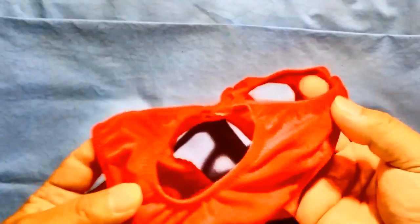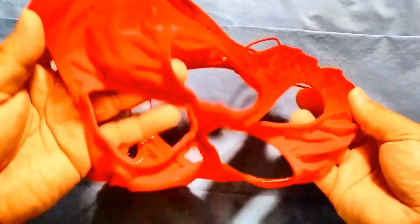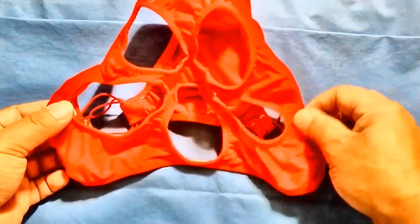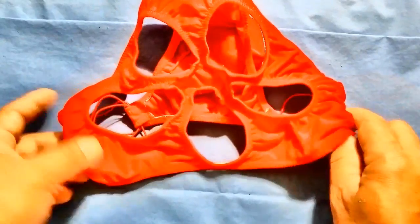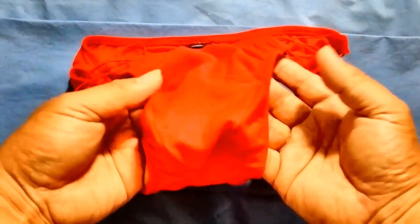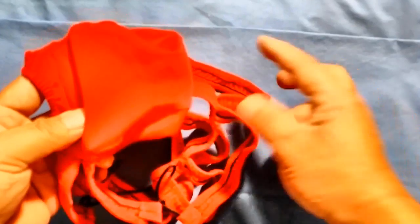Some of our designs are out of this world, so they don't fall into any known category. We just have fun creating them and they look good when you wear them. But overall, our signature is the front pouch, and this is what makes Cycle Gear different from the rest of the underwear manufacturers out there.